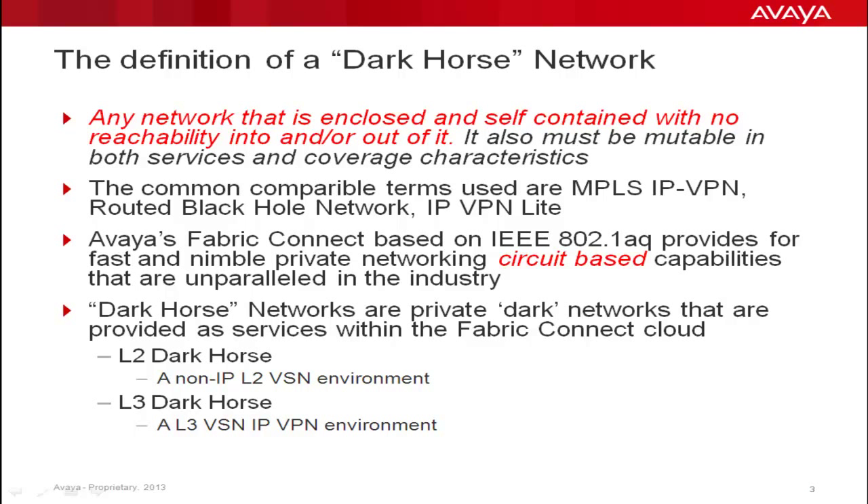A Dark Horse Network is any network that is enclosed and self-contained with no reachability into and/or out of it. It also must be mutable in both services and coverage characteristics. The common comparable terms are MPLS IPVPN and Routed Black Hole Networks.